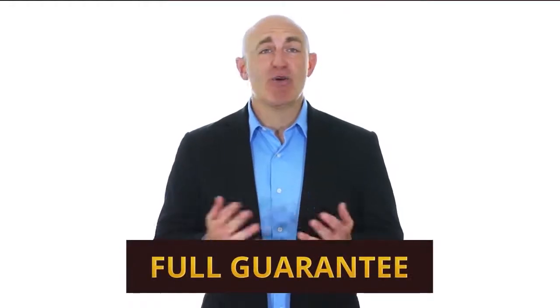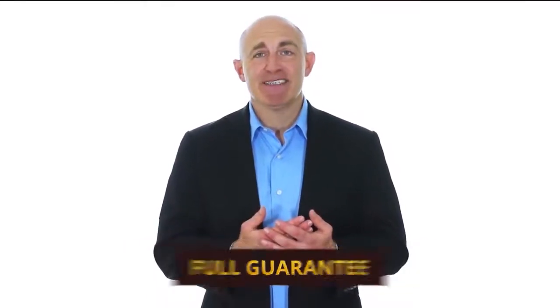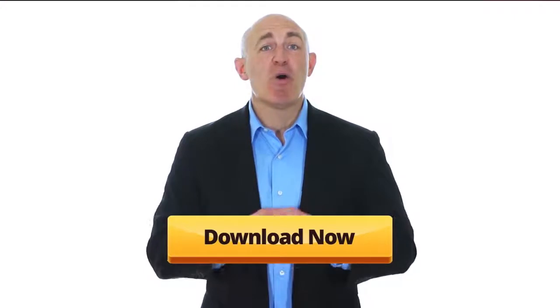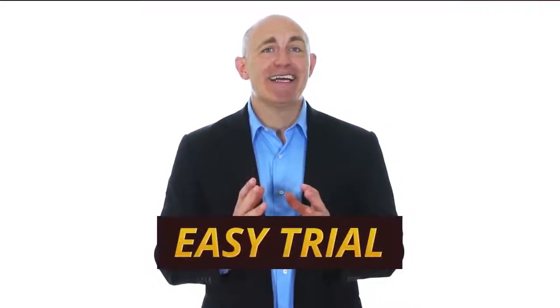And remember, we have a full guarantee as well — no questions asked, you can cancel any time. Now it's time for you to take action. Click the orange button and upgrade to the VIP membership, or just take an easy trial and instantly download your copy of Professional Sports Trader. Hurry up — the games are starting soon and we may already have the bets ready for you today. There's no time to lose. But before I go, let me quickly cover some common questions.